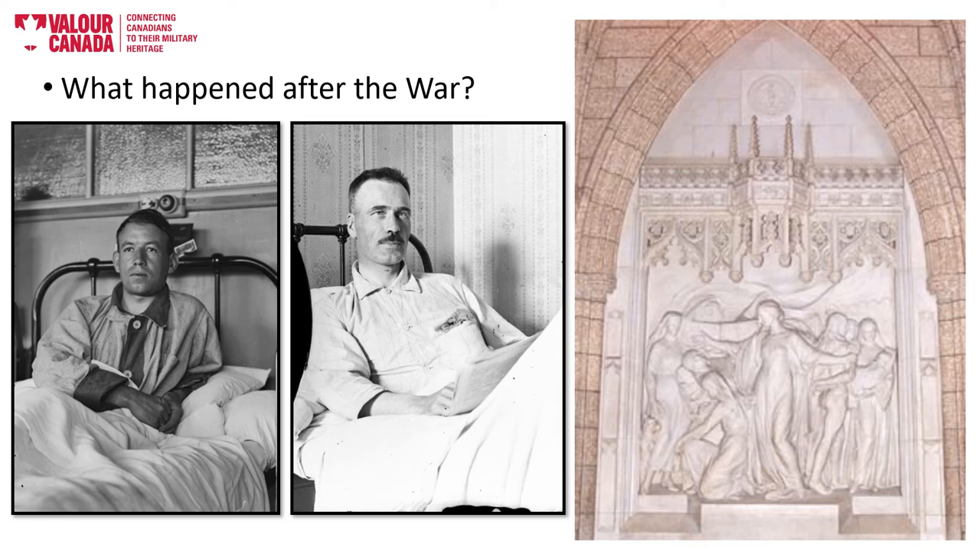His two junior officers on the U-boat — Dittmar and Boldt — both faced trial. During the trial, the evidence was quite clear that they had changed the U-boat's log books to show that they were nowhere near the location of the sinking. It was found that a crime had been committed; they were guilty and were sentenced to four years in prison. It is important to note that at this time, some German citizens felt that the men on the U-boat were war heroes rather than war criminals.